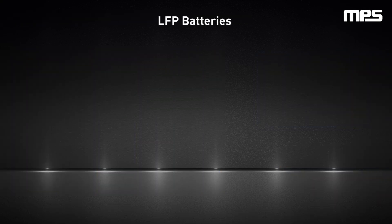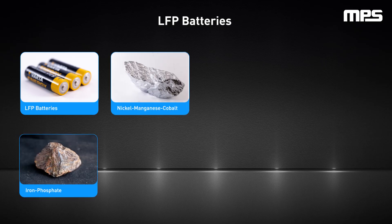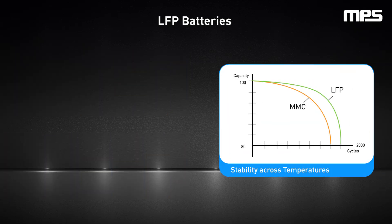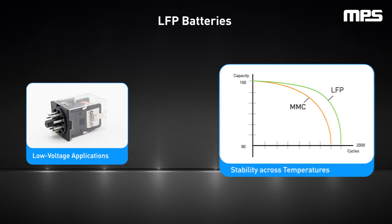Next, we'll dive into lithium iron phosphate, or LFP, batteries. LFP batteries are a variation of lithium ion batteries in which the cathode material consists of iron phosphate instead of nickel manganese cobalt or nickel cadmium. LFP batteries have lower energy density and lower power density than lithium ion batteries, but also come at a lower cost, are stable across temperature ranges, and provide an extended life cycle, meaning they can withstand more charge and discharge cycles. This makes them ideal for low voltage applications.